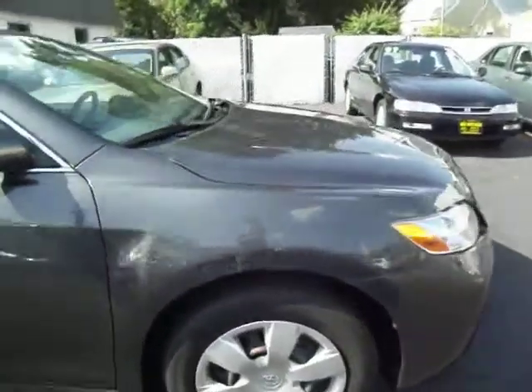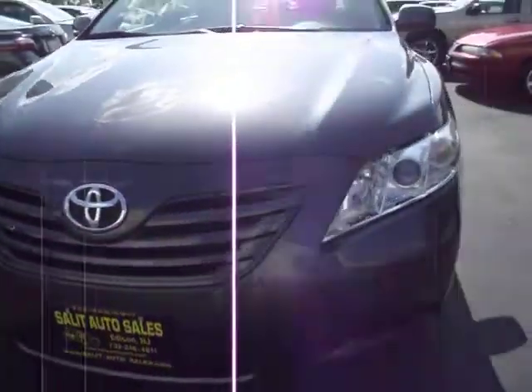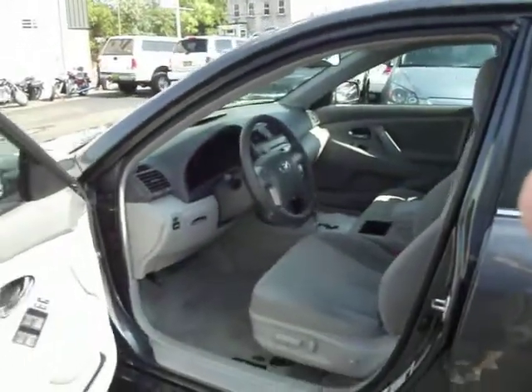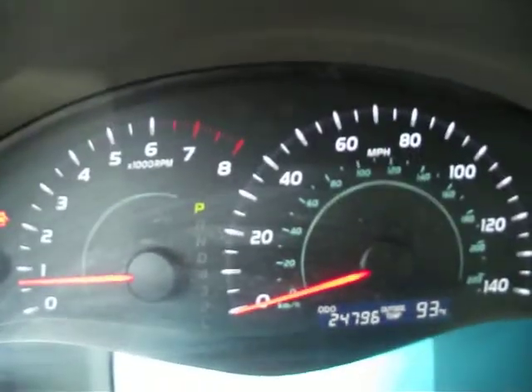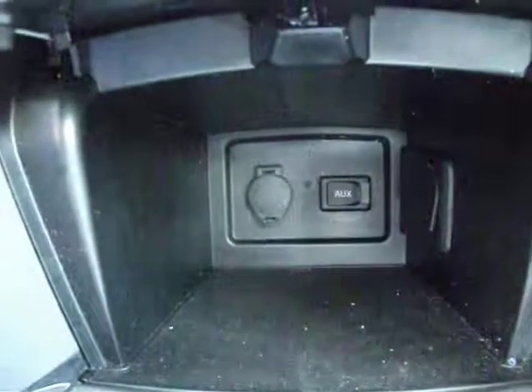Once we're done with the exterior walk around, I'm going to show you the inside, where everything is and what everything is. You get all the standard features on the LE, which is power windows, locks, and mirrors. You do have over here a power seat for the driver side as well as a power lumbar. You do have the side airbags on the seat all over the vehicle. 24,000 miles, CD player, and underneath here you do have a power outlet and the auxiliary jack.